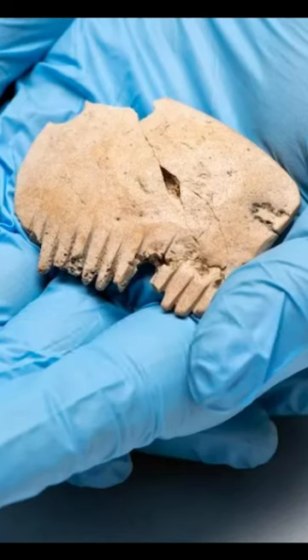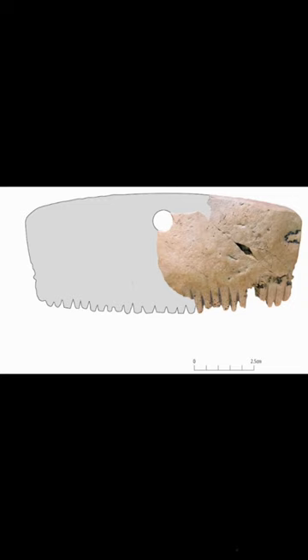This gruesome and incredibly rare bone comb was first discovered in 2018 at Bar Hill in Cambridgeshire, England, and it dates to the Iron Age starting from around 750 BCE. The fragment isn't very big — it measures just 5cm or 2 inches long with just 10 remaining teeth — but reconstructions show that it was likely about 12cm or 5 inches long before it was broken.